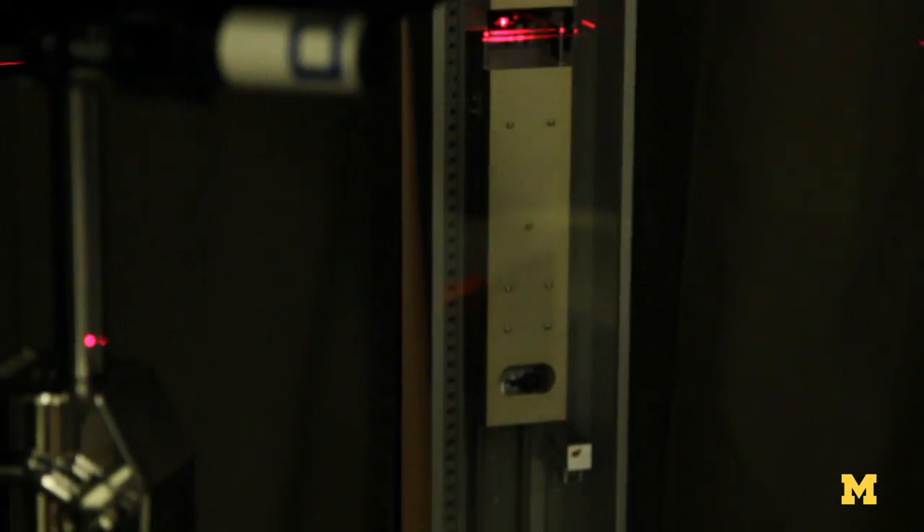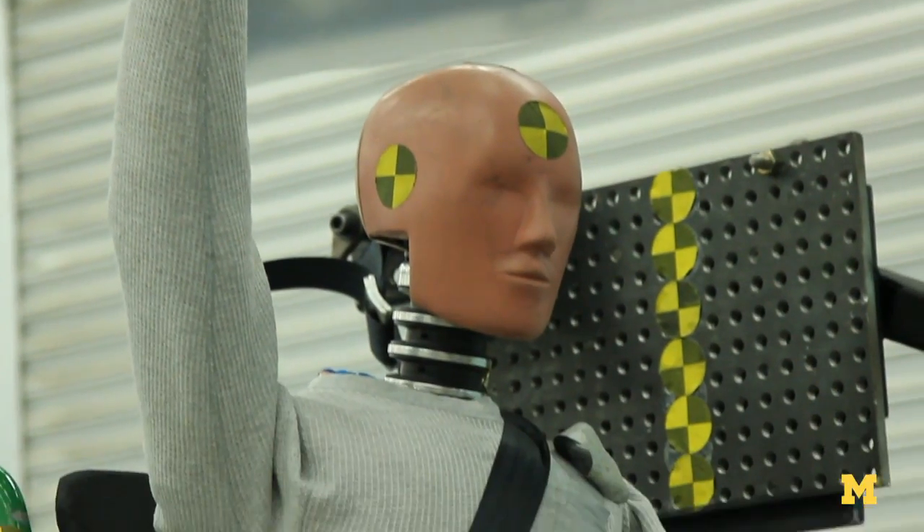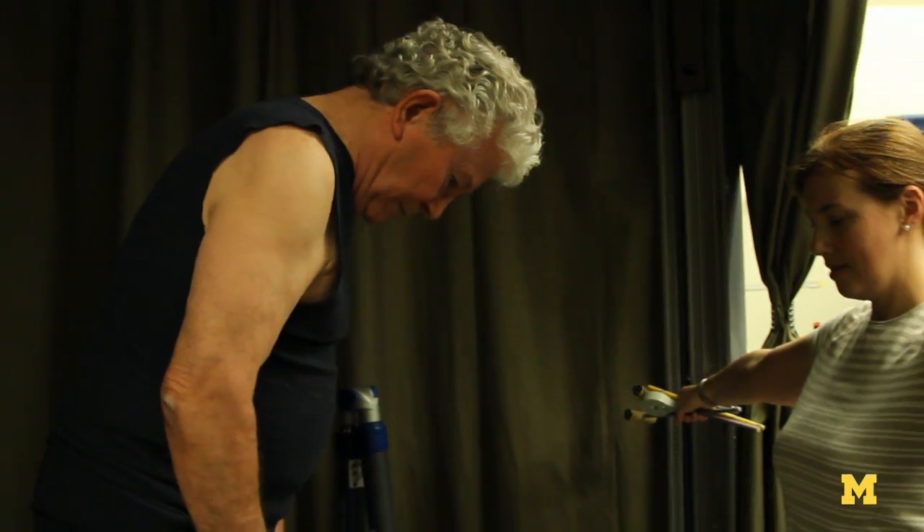We have a laser scanner that allows us to capture the whole body shape. So for the first time, we can get the information needed to create a crash dummy that's a lot more realistic — and not just a dummy that looks like a mid-sized male or a particular small woman, but the whole range of body sizes.